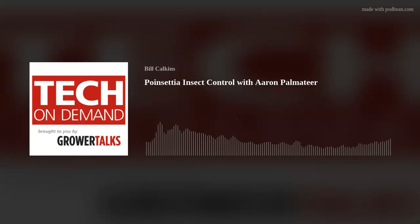Welcome. I'm Bill Calkins, Senior Editor for Grower Talks and Green Profit Magazine, and I'm excited to be joined by Aaron Palmatier with Bayer, who's going to be our guest for a series of podcasts covering a range of topics related to pest and disease control on greenhouse and ornamental crops. This episode will focus on insects and poinsettias, which unfortunately always seem to go hand in hand. Aaron, welcome to the podcast.